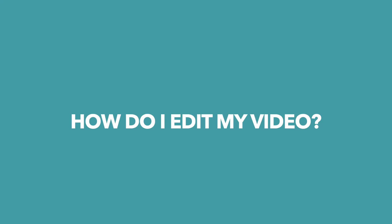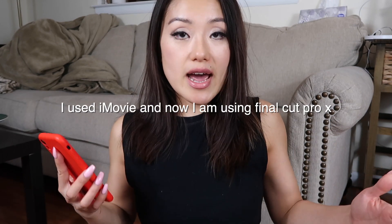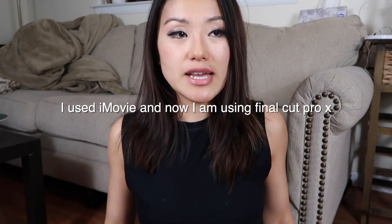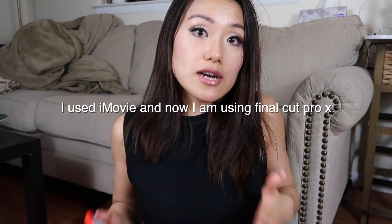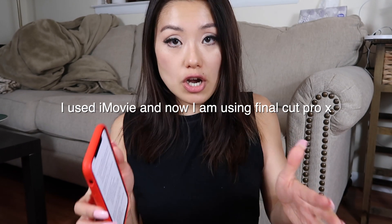The third question I always get is how do I edit my video? When I first started editing, I used iMovie — it's very easy and beginner-friendly. With real estate content, most of the time it's just a sit-down, point-and-shoot, talk-to-the-camera style, so it's a lot easier to edit. But right now I incorporate a lot of vlogs and B-roll, so I upgraded from iMovie to Final Cut Pro.